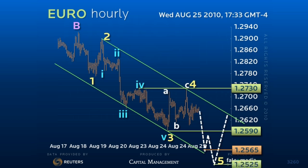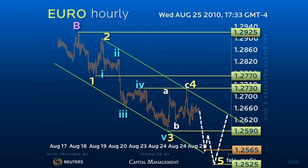A decline of this magnitude would likely complete the drop from the 129.25 level and at least the first leg of the downside correction from the 133.35 high. This would allow for an upside break of the 127.30 pivot point and a reaction back to 129.20 again.